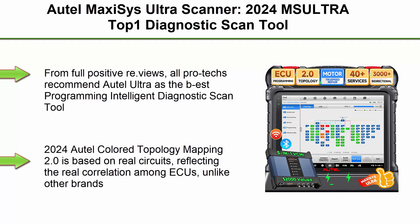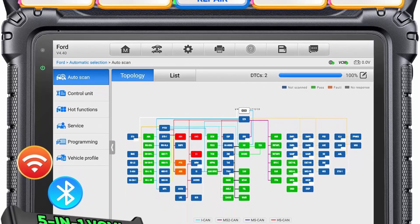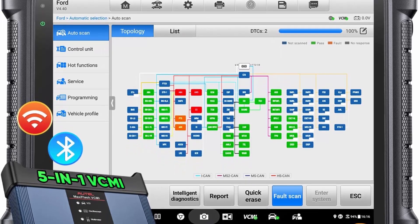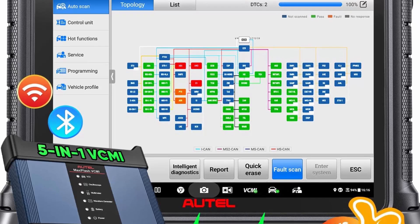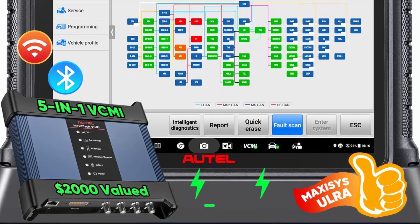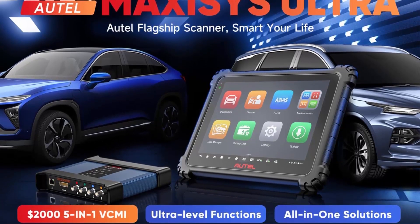Top 1: Autel MaxiSys Ultra Scanner — 2024 MS Ultra, Top 1 Diagnostic Scan Tool with Topology 2.0, upgrade of MS-919, MS-909 Ultra Light. Priced at $2,000. Features 5-in-1 VCMI, Motor Trust Speed, ECU Programming, 40+ Resets, 3K+ Active Tests, OETS-B, and 2024 VR. Full positive reviews — all pro techs recommend Autel Ultra as the best-in-class programming intelligent diagnostic scan tool.